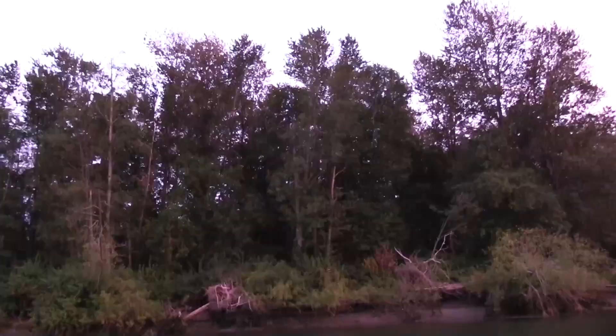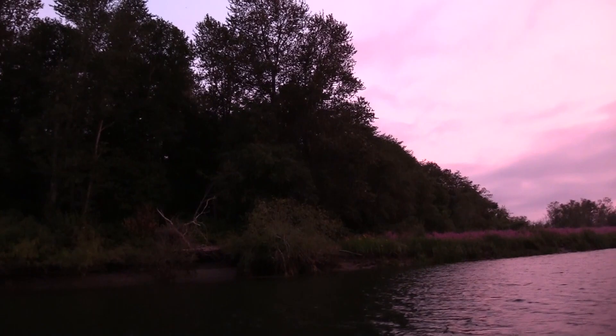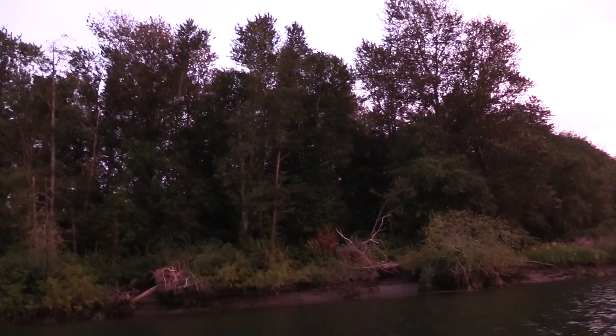I don't know what those are, but there's a huge swarm of them right around me. They don't really stand out very well from the background because it's kind of dark, but there are thousands and thousands of these things.